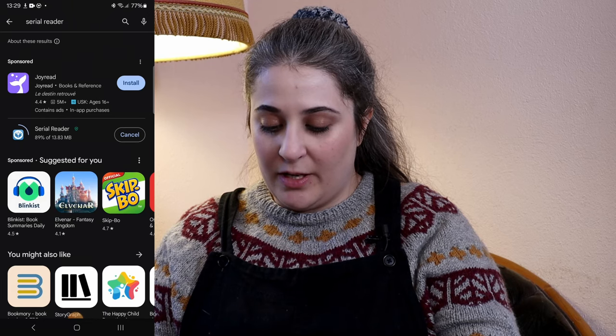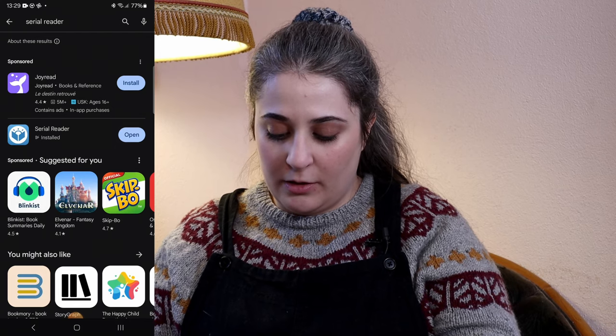So I was curious about this app, Serial Reader, which advertises that it feeds you classic literature in daily bite-sized chunks. This app is available both for Android phones and iPhones — I use it on my Android phone. I have been testing this app for a week now and so this is my experience. The app is now installing so let's have a look.